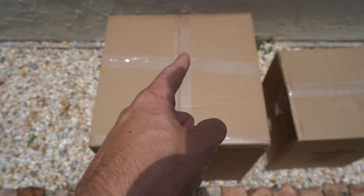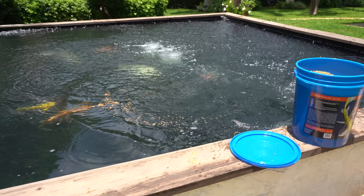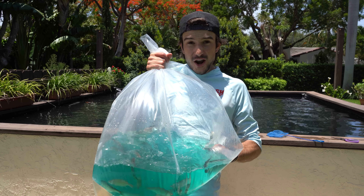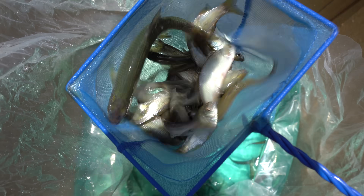Inside this box right here is 100 fish munchies. Oh my lord have mercy, we've got 100 fish right here! Oh my god, that's one scoop - look at all those fish!